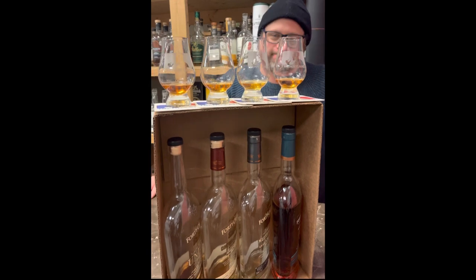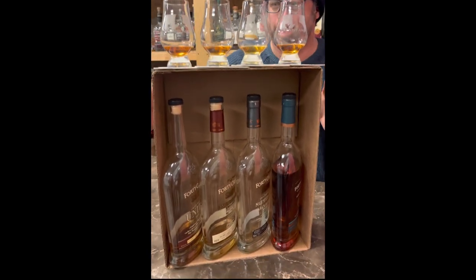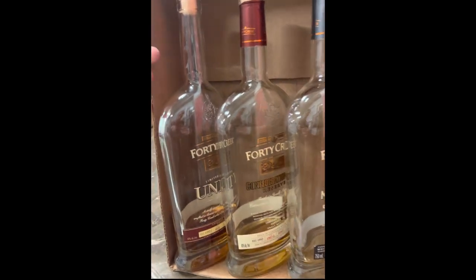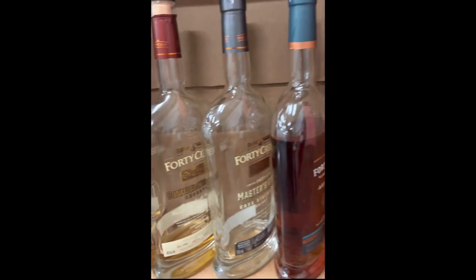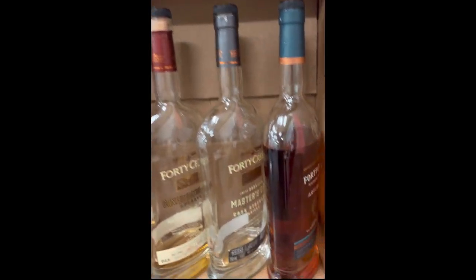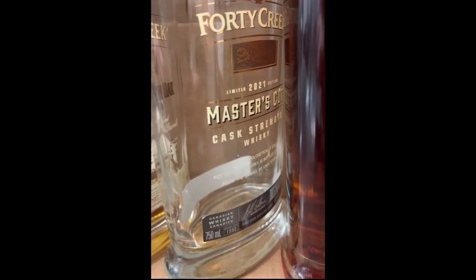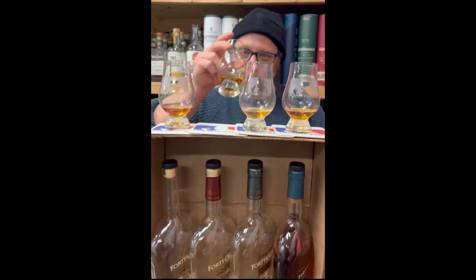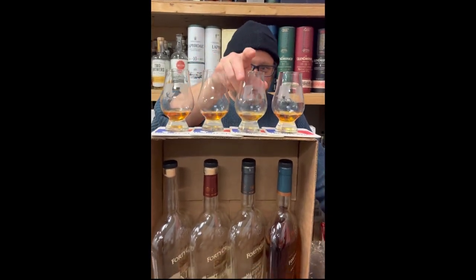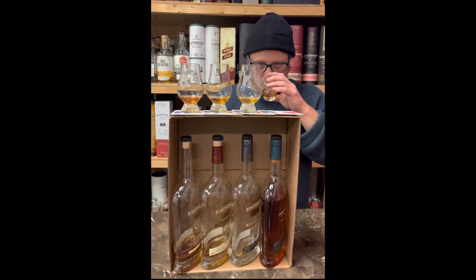Alright, Trenny, we have another What's the Best — and this time it's What's the Best 40 Creek Canadian Whiskey. We've got five bottles here; they barely fit in our box. We've got this one, this one, this one, and finally this one. We are darn near bottle kills on some of these bottles, they're so delicious. So why don't you tell us which one is the best?